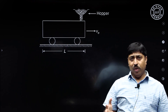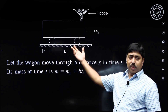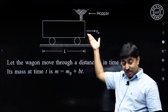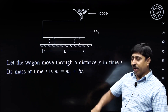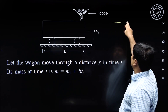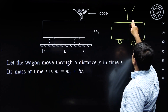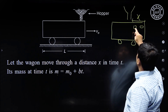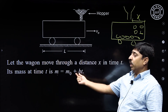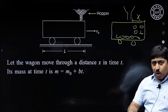So, this is the question we are going to solve. Let us assume that this wagon travels a distance x in time t. After time t, the mass of the wagon will be m₀ + bt, because the hopper has been loading it and the mass has increased. m₀ is the mass of the empty car and bt is the amount of coal poured into it in time t.